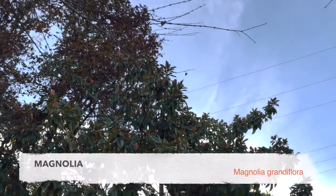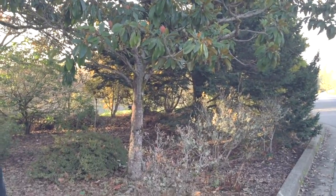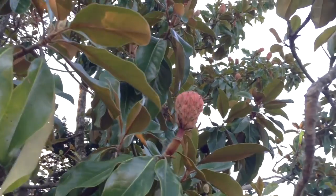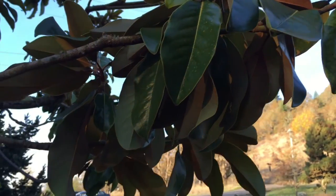Our first tree is a magnolia tree. It's a sizable tree with some beautiful leathery leaves, and if you look a little closer you can see it's accompanied by this unusual fruit. Normally in the spring there's a beautiful white flower, but these leaves are significant in the fall — they have a fuzzy brown undertone that makes them very distinctive.